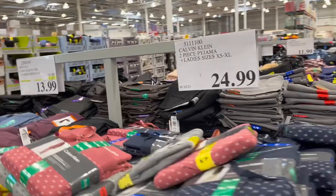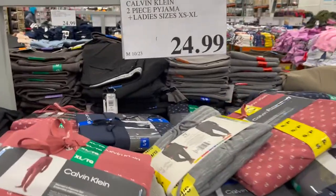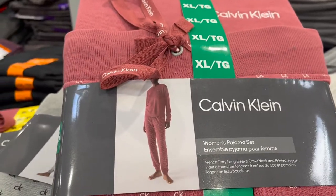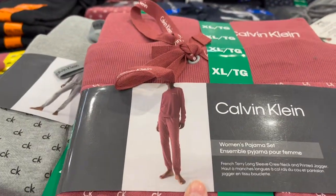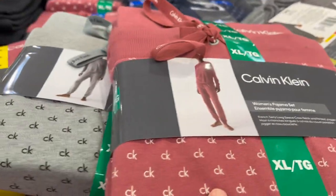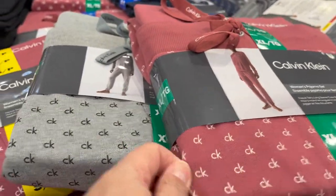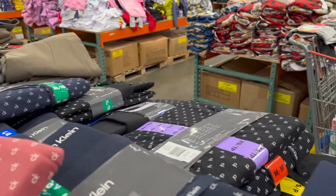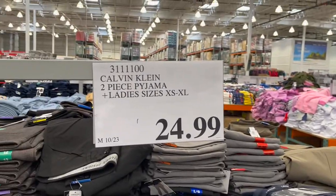I found them! I love Calvin Klein pajamas — I haven't had these for a few years now. They're a fitted pin two-piece pajama set, $24.99. They have a nice coral, gray, navy blue, and black. So great.